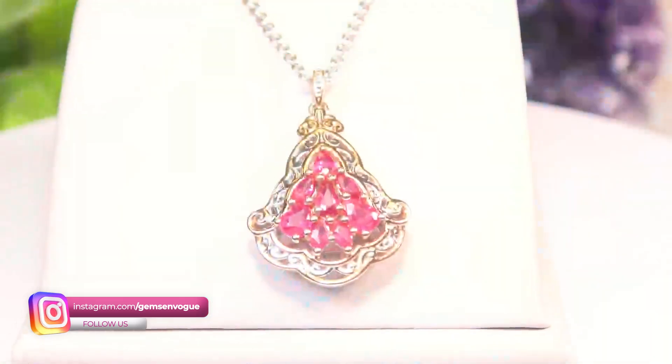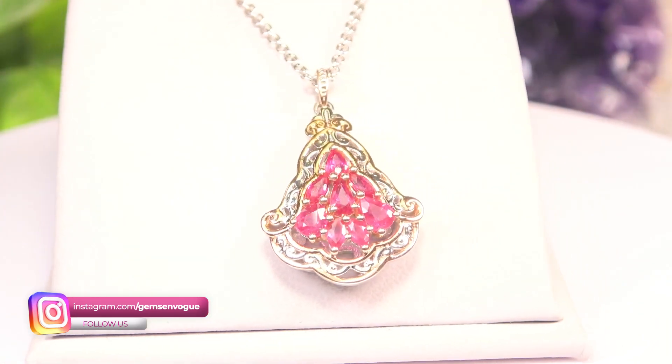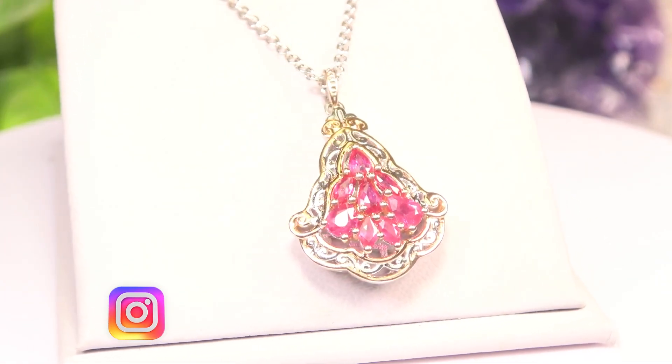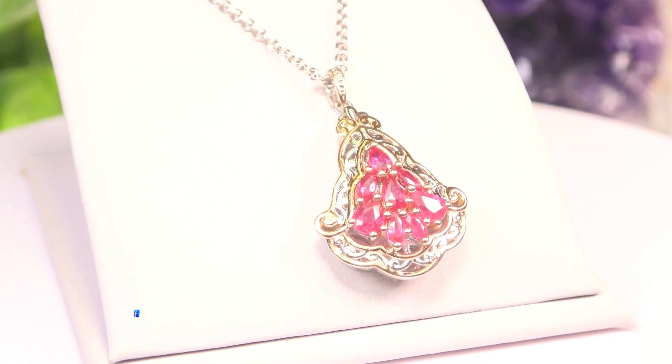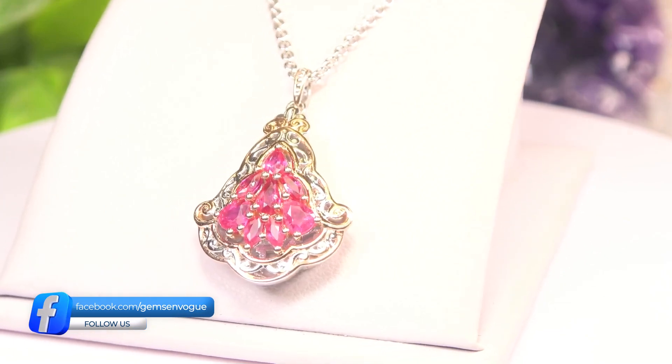Soon we'll be heading into fall, and we're going to have those fall colors happening, which is a time when a lot of people buy ruby. The next two items I'm very excited about, especially this one. This is actually the first Burmese ruby pendant, after I came back from Mogok, that I ever showed on television. It is superb quality. I would buy this for myself in two seconds. It gets a five-star rating from me.